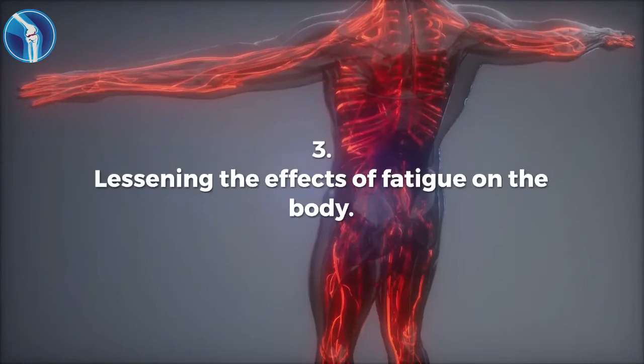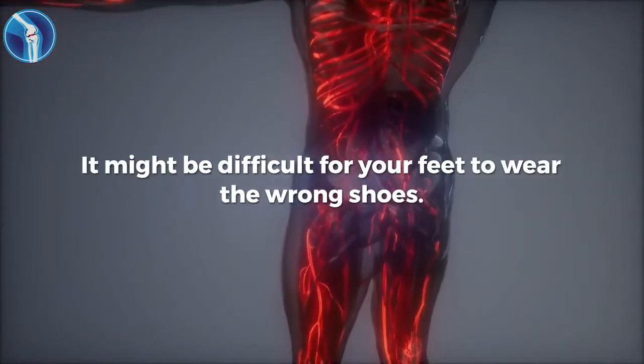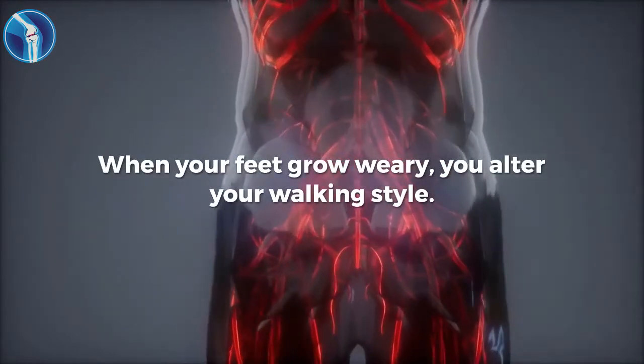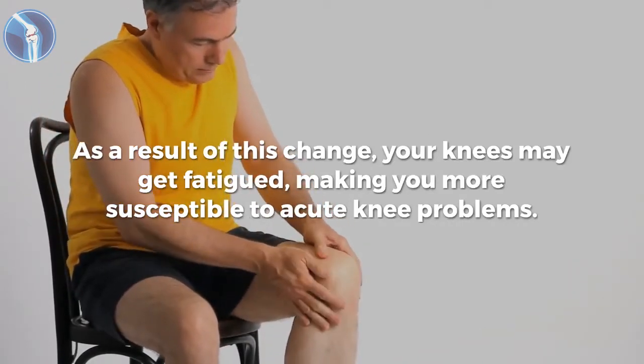Number three: lessening the effects of fatigue on the body. It might be difficult for your feet to wear the wrong shoes. When your feet grow weary, you alter your walking style. As a result of this change, your knees may get fatigued, making you more susceptible to acute knee problems.